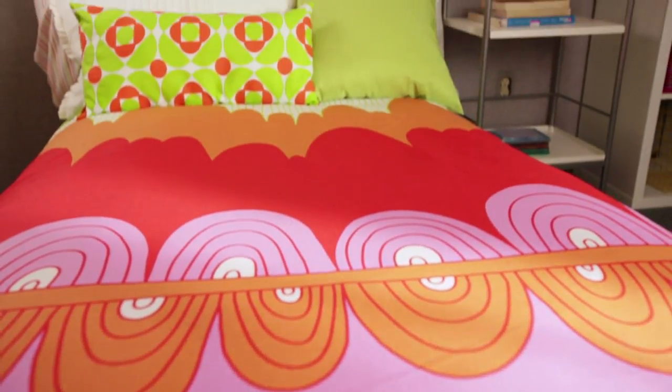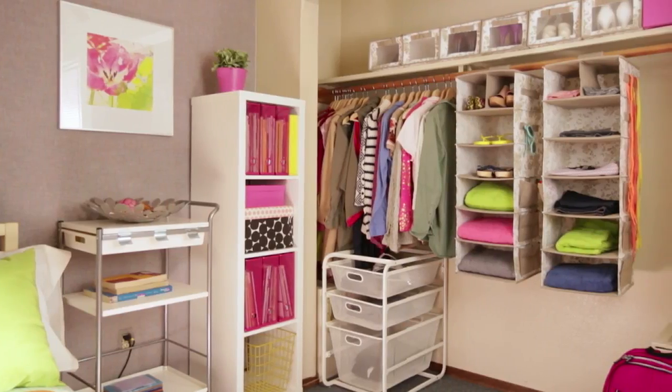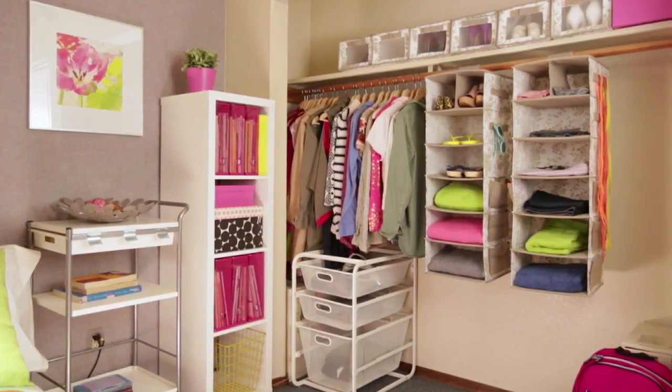This room feels really decluttered and super organized and it only took a few items to clean it up. Since I had some extra money in the budget, I decided to pick up a few items to tie everything together like this really colorful duvet. IKEA has so many great space-saving accessories for college students that are affordable and stylish. So have fun, get shopping, and declare your style.